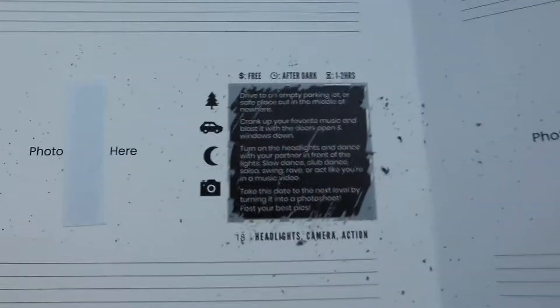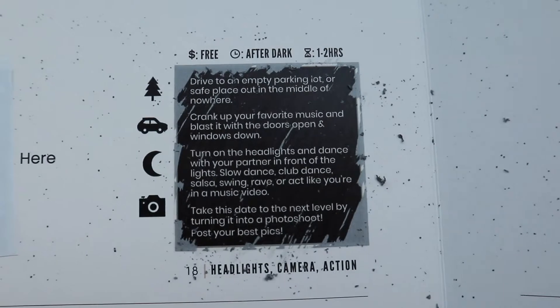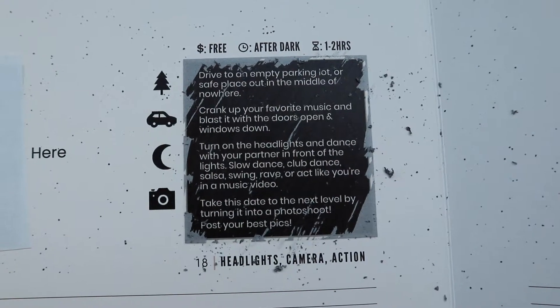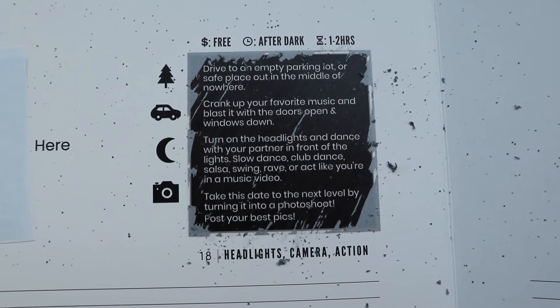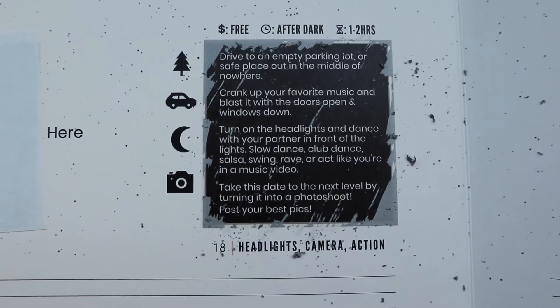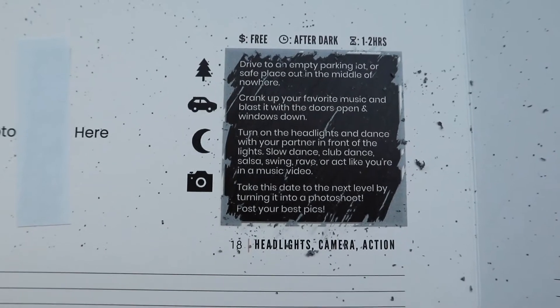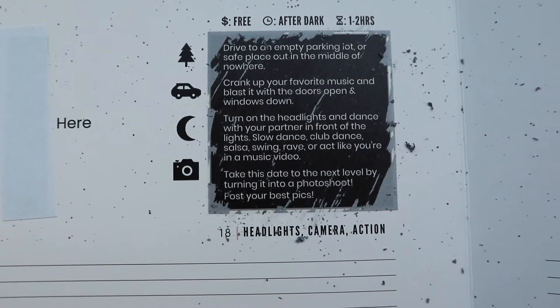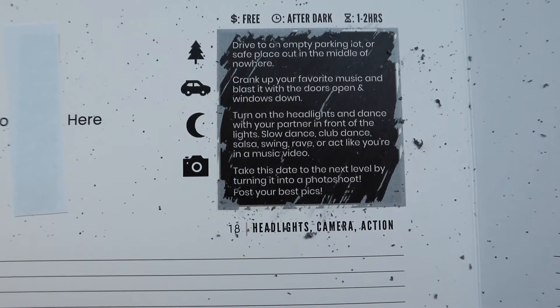So it says: drive to an empty parking lot or safe place out in the middle of nowhere, crank up your favorite music, blast it with the doors open and windows down, turn on the headlights, and dance with your partner in front of the lights. Slow dance, club dance, salsa, swing, rave, act like you're in a music video. Take this date to the next level by turning it into a photo shoot and post your best pics.